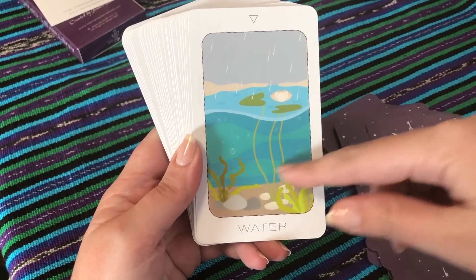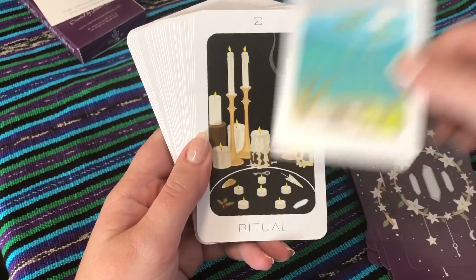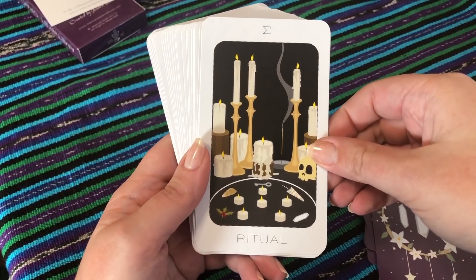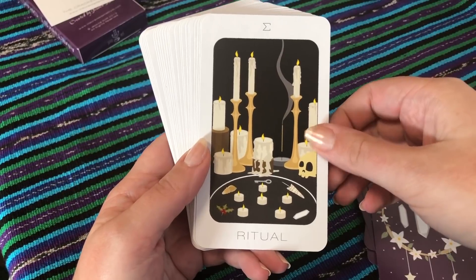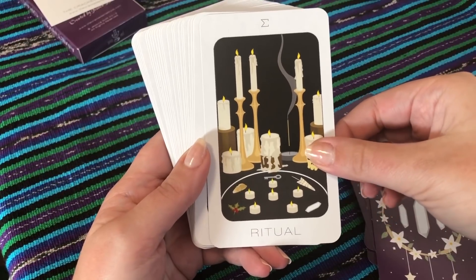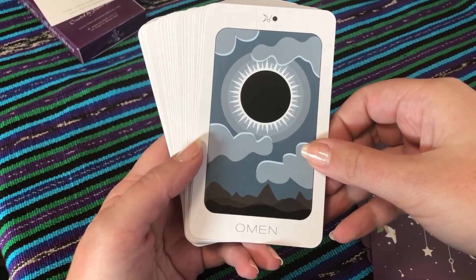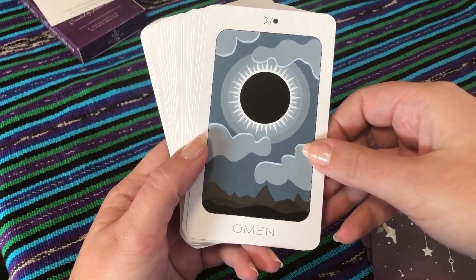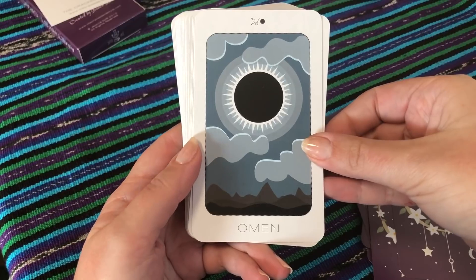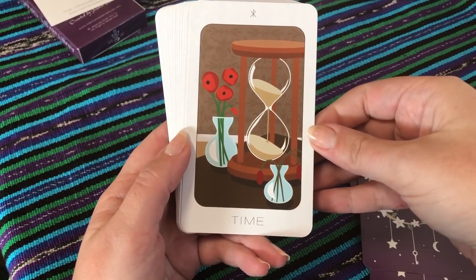Water — I love how we have like the rain and the ocean, because then we kind of have like the fresh and the salt water, which I like because to me they both have very different energies, they feel very different to me. Ritual — I like this; we have lots of little symbols and things on the altar there. Omen — it's an eclipse, and we know that a lot of cultures have taken that to mean quite serious things.